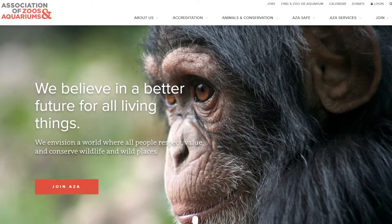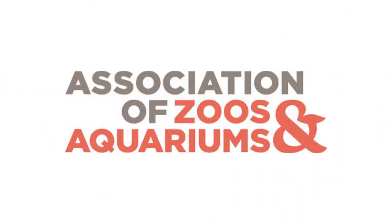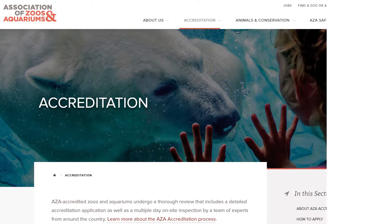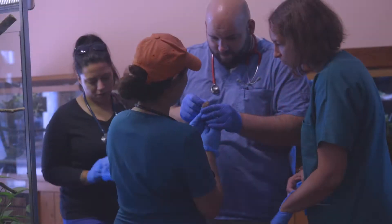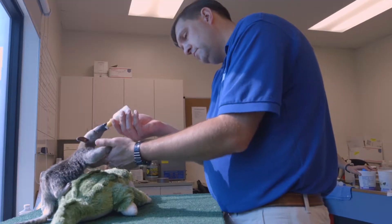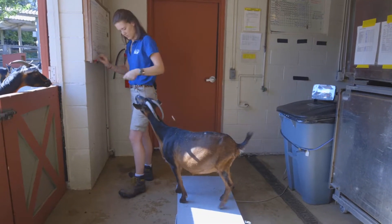Hi, I'm Jay Tetzloff, I'm the Miller Park Zoo Director. Being a member of the Association of Zoos and Aquariums, or AZA, is very important to us. It's basically the high mark for excellence for zoos across all of North America. Being AZA accredited means we're providing the best veterinary care and animal care for our animals here at the zoo — that's a high focus of what we do.